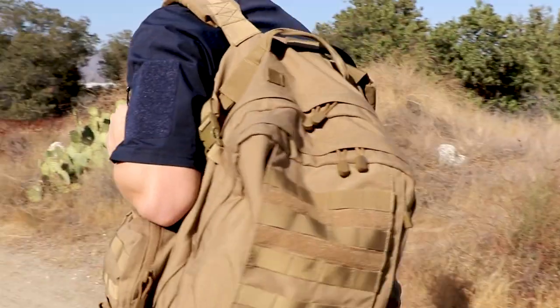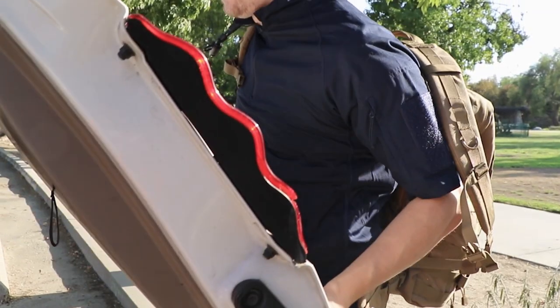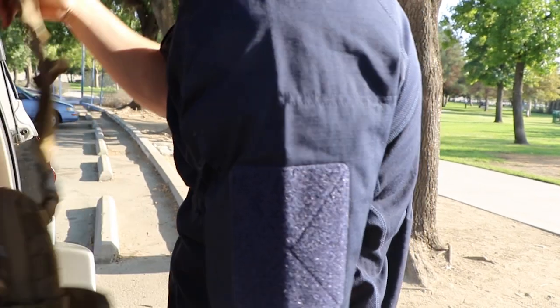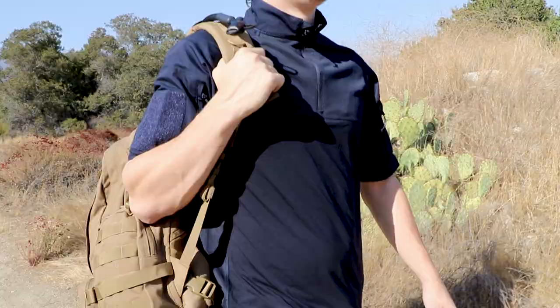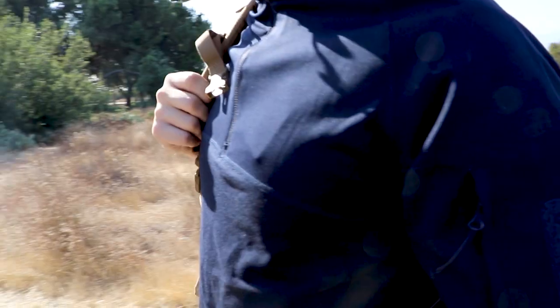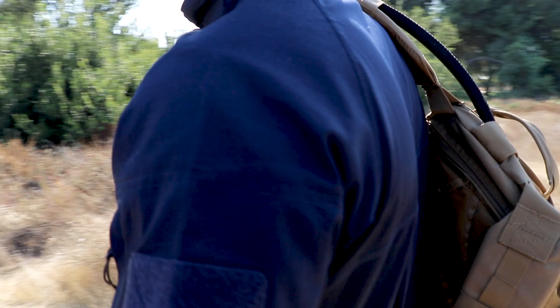The Condor Outdoor Short Sleeve Combat Shirt is exactly what you need for hitting the range, training in the field, and conquering the great outdoors during the hot summer days. Ripstop polycotton arms, a charcoal fiber infused mesh chest and back with moisture wicking anti-static material throughout will bring you comfort and maintained style.